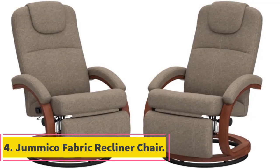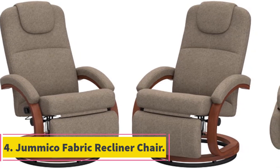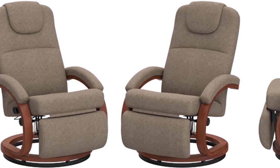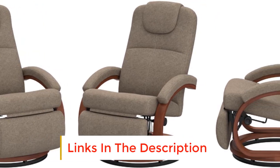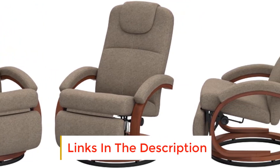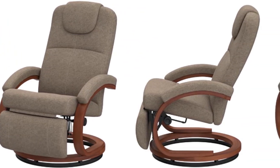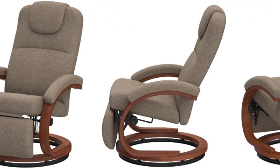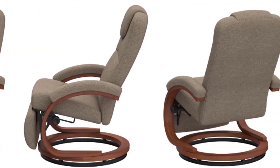Number 4: Jumaco Fabric Recliner Chair. From its stylish looks to high functionality, the chair is a fantastic piece of furniture to consider. Above all, the thick and comfortable padding is complemented by a very light and breathable fabric. This breathability makes the fabric an excellent addition for RVs, keeping the seats cool and fresh even in hot conditions.